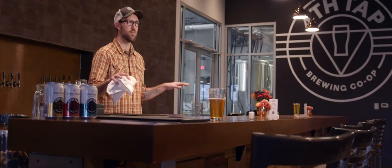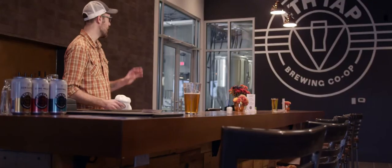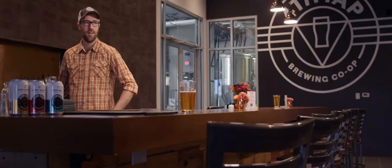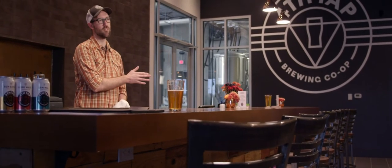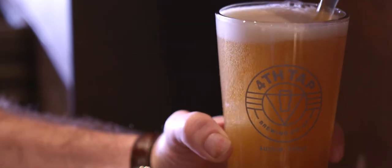Everyone at every step in the process has the ability to make it great or make it fail. Everybody out there can do their job perfectly, the beer can make it all the way here, and then I can screw it up just pouring it and ruin the entire thing. So we wanted to make sure that everyone who's involved in the entire process has the ability to have a real stake in the beer itself.